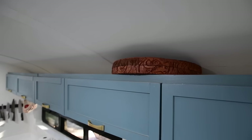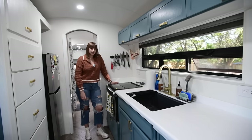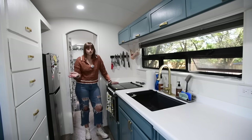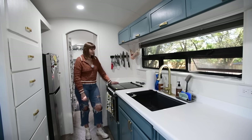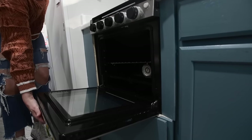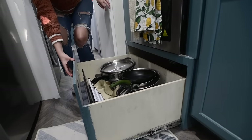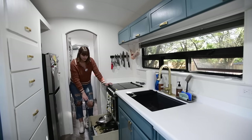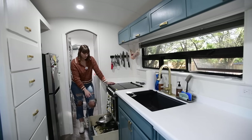Our stove is a propane three-burner with an oven. We use it probably daily — this is where we do most of our cooking. We also have an outdoor grill for when we want to cook outside. We feel like there's enough room for multiple pots going at the same time and the oven works really wonderfully. Underneath the stove we made a big pull-out for all of our pots and pans, cutting boards, and a muffin tin. We made it as deep as possible so the stove sits up higher and all our cookware fits in one place.